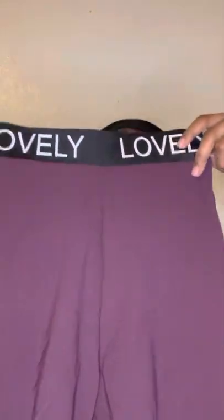It says 'Lovely.' Y'all, this is nice, isn't it? The material is 80% cotton and 20% nylon. I think it's good material — you see, it stretches and whatnot.